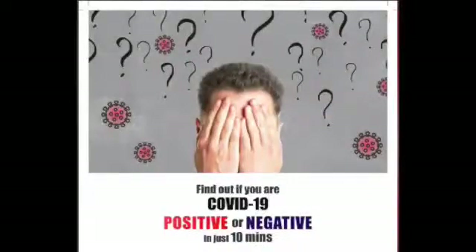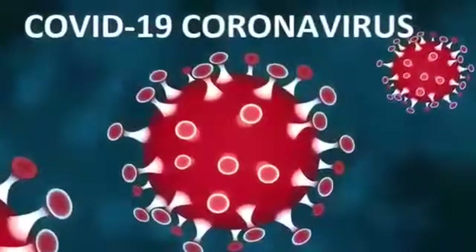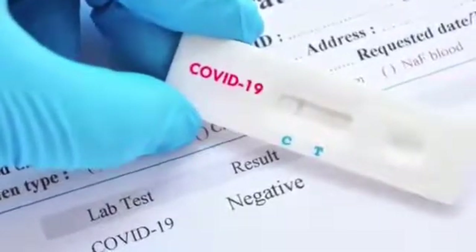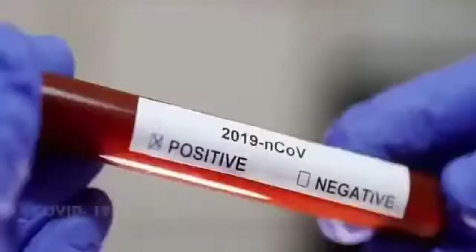Spare a few minutes to know more about how to safeguard your family and employees in the fight against COVID-19 by using the antibody rapid test. This antibody rapid test is truly a game changer and helps you find out if you are COVID positive or negative.